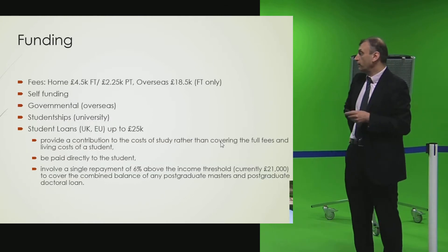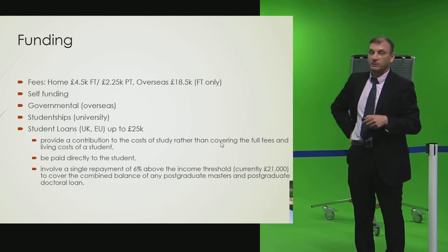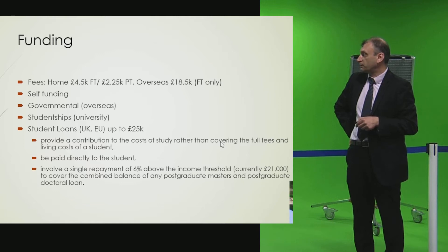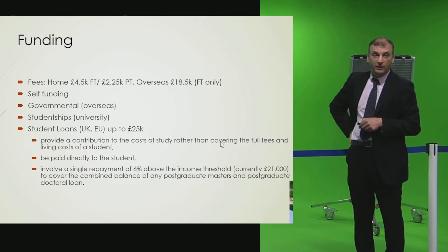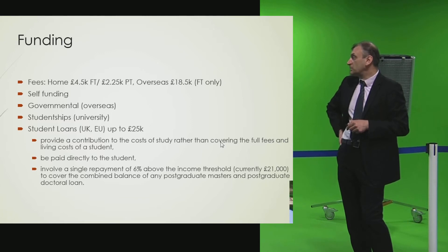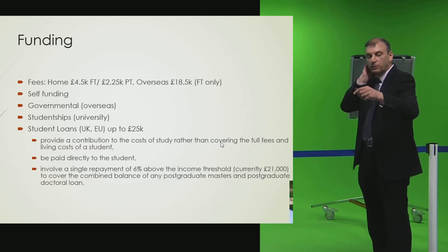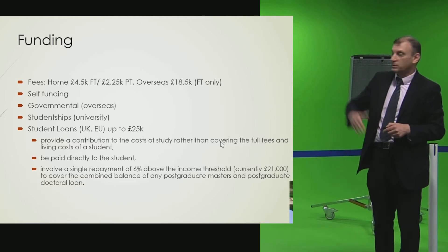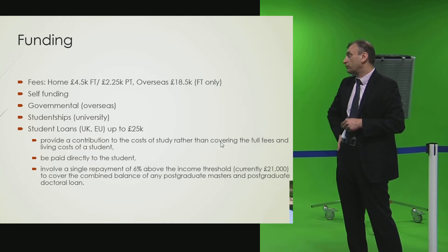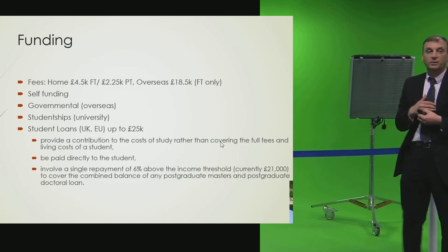Regarding funding: for home students — UK or European — it costs £4,500 per year full-time, and £2,250 for part-time. For overseas students, it costs approximately £18,500 per year, dependent on annual increases. We do not accept part-time overseas students — only full-time — due to visa restrictions, as the government does not allow visas for part-time students.